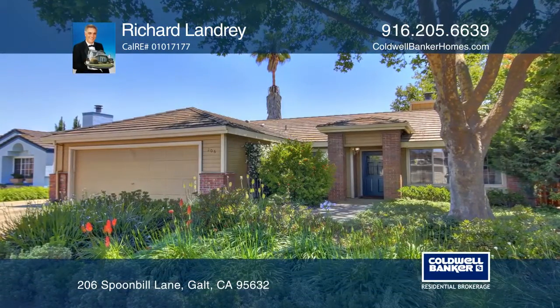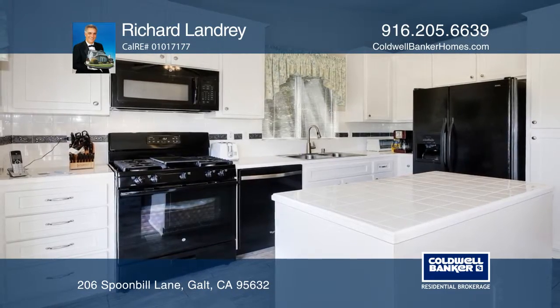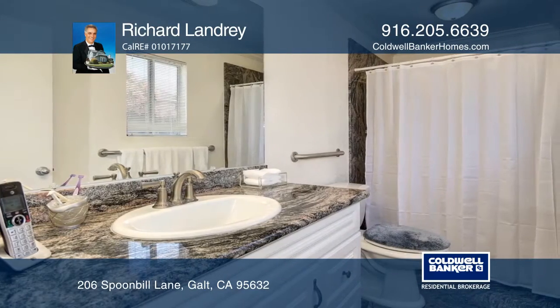This home features a recently updated kitchen with white cabinetry and black appliances. It offers a nice master bedroom with a walk-in closet and a wall closet. The updated master bath has granite counters and floors.